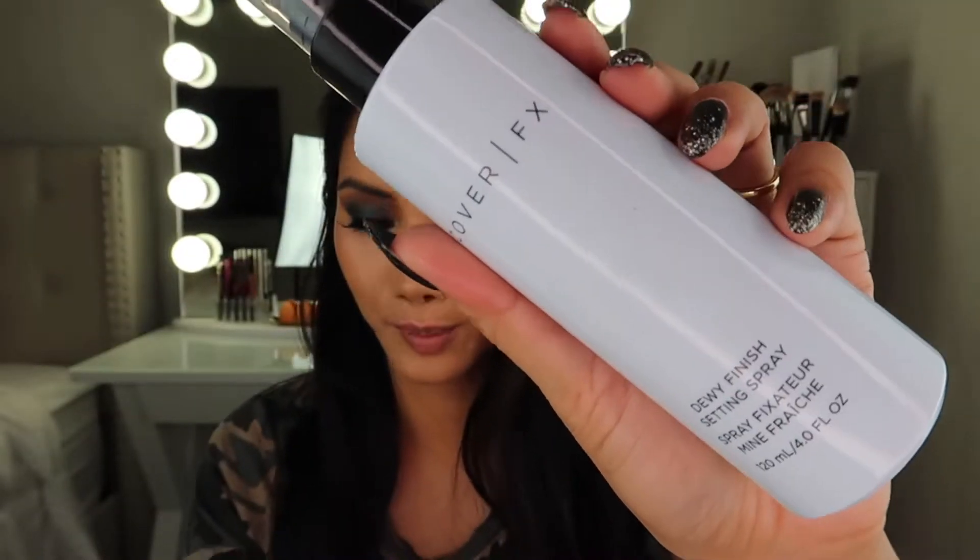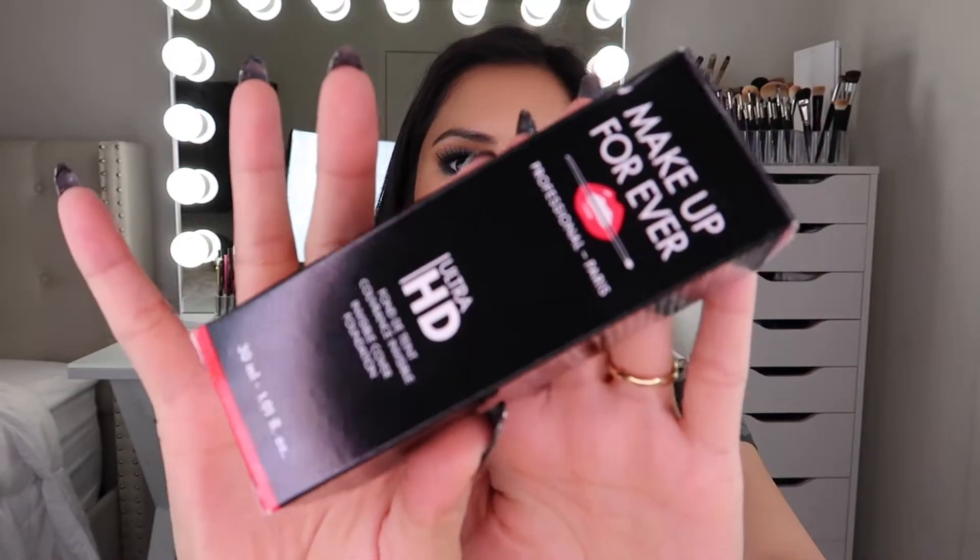Something new I wanted to try was the Cover FX Dewy Finish Setting Spray. The only setting spray I've ever used before is the Urban Decay All-Nighter — I have like two bottles of it. I have the Cover FX spray on my face right now. I can't speak to how long-lasting it is since I usually only wear my makeup for a couple of hours, but I will do a wear test and update you guys.